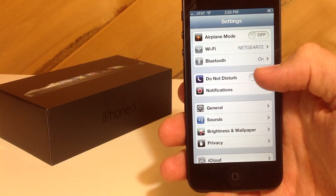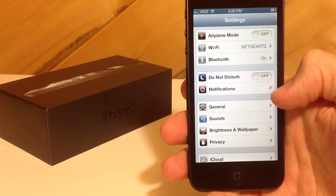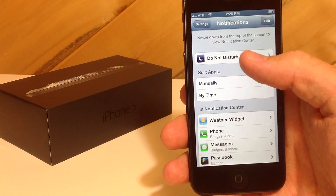Now all you've got to do is once you've upgraded to iOS 6, go ahead and click on Settings, which I've already done. You can turn it on and off right here, and if you go into Notifications, this is actually where you can have your settings set up.